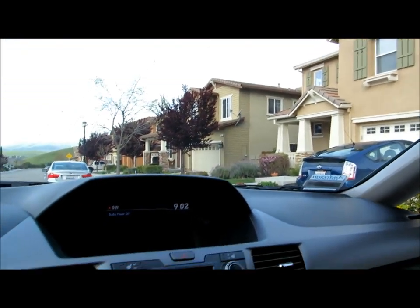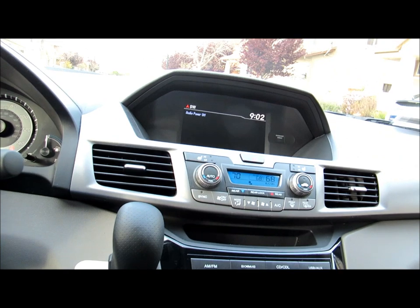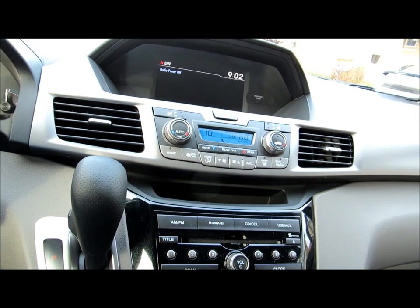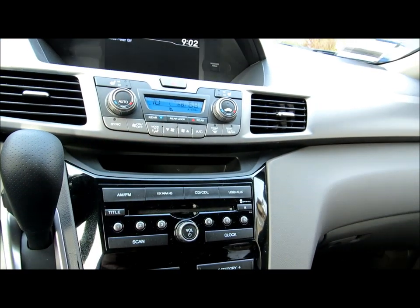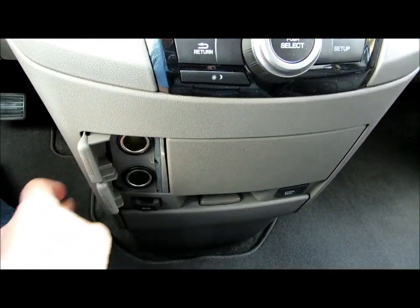Look at how quiet it is — it drives really smooth and quiet as well. This one doesn't have the navigation, which is about $2,000 more if you wanted it. We're happy with what we have right now; we don't need navigation at this time. There are also power outlets over here.